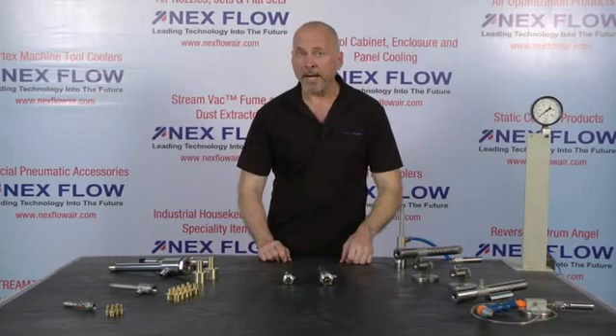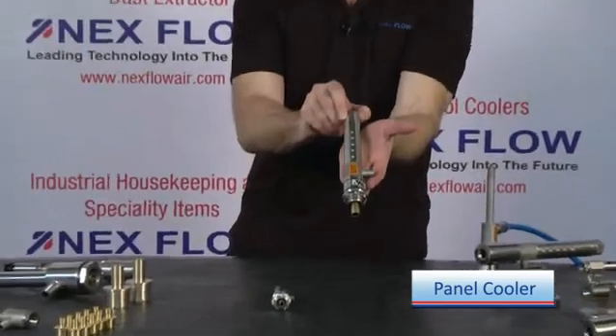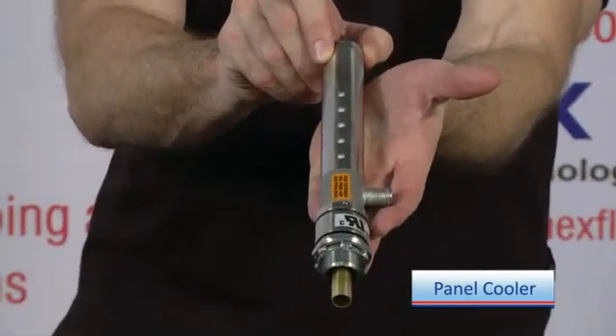One of our most popular packaged versions of the vortex tubes is our panel cooler. We have two sizes for different applications.